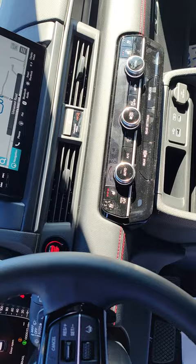Here in the front, you got power heated and cooled seats on both sides. There in the middle, you got a nice size touchscreen radio with Android Auto, Apple CarPlay. You got memory seating.